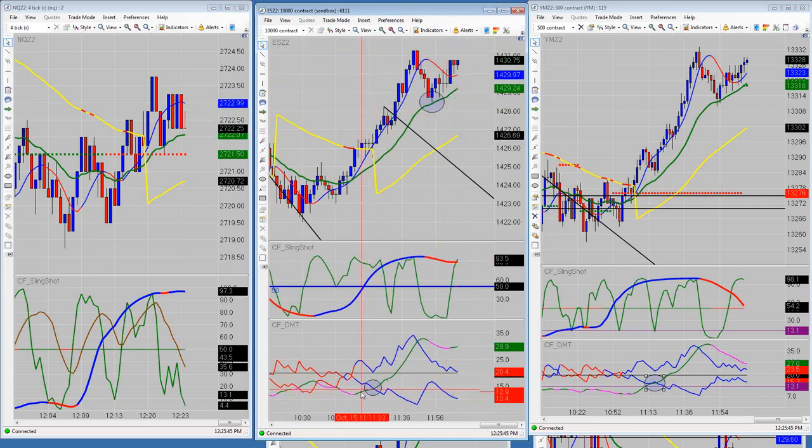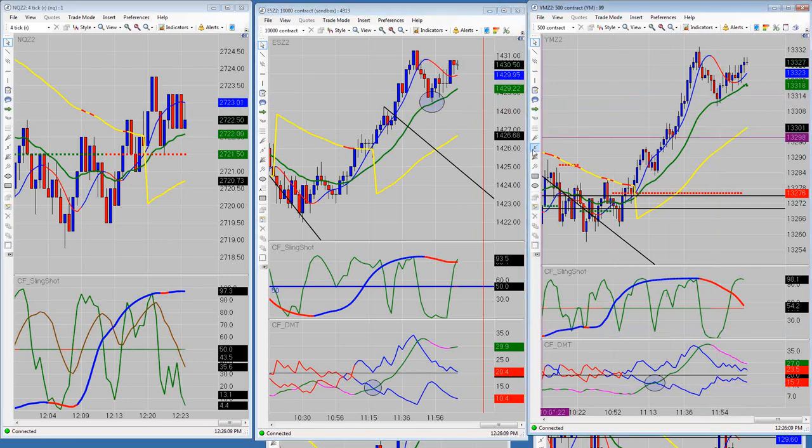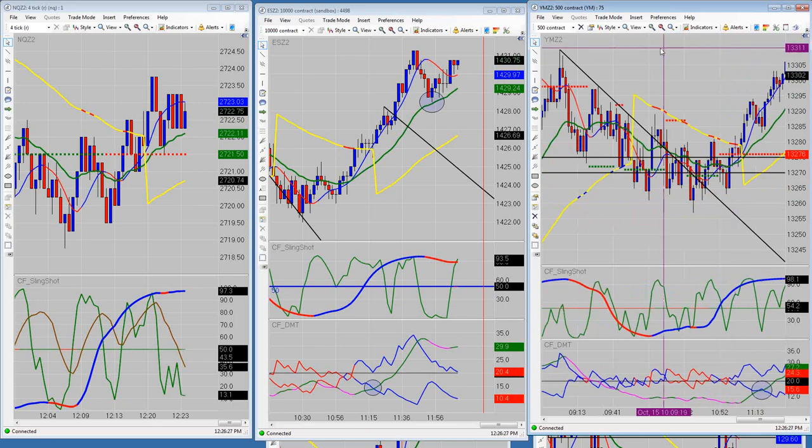In the live trading room, when this happened I said look for the next pullback, and once you get that you should anticipate it getting up to — I think I said 1432, 1433 — that's what I was anticipating, and it's on its way. We also had a nice pullback over here on the YM at the same area, same time frame. I had said look for 50 to 60 ticks from 3312, which would put it at 3362. It's not there yet.